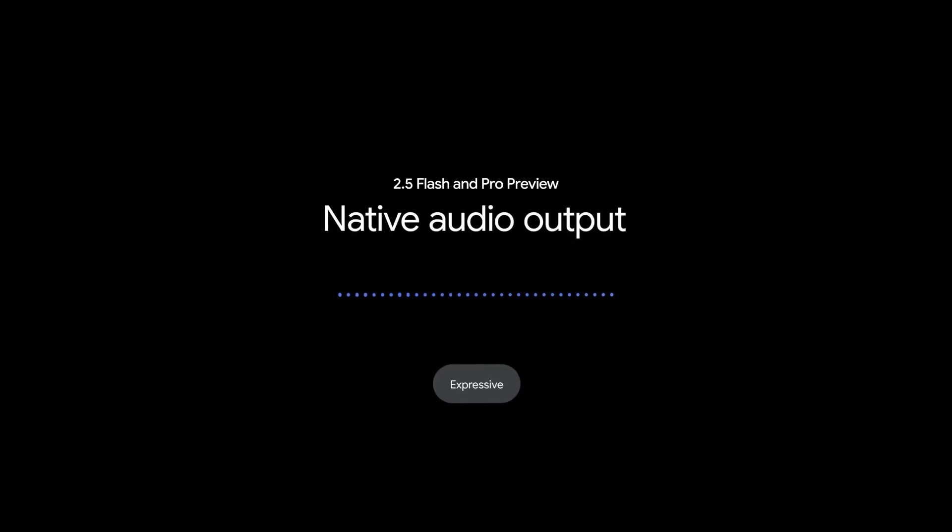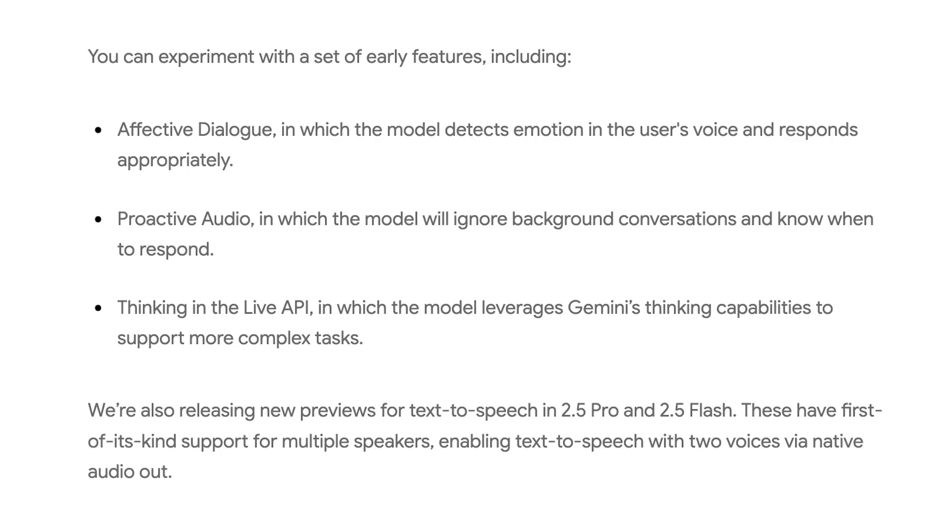For both the 2.5 models, the API got some new tricks. Gemini 2.5 is getting more conversational with native audio output via the Live API, allowing natural dialogue where you can steer its tone and accent. It features emotion detection, proactive audio to ignore background noise, and enhanced thinking. There's also new text-to-speech supporting multiple speakers and subtle nuances in over 24 languages, and computer use capabilities are coming to the API for developers later this year.